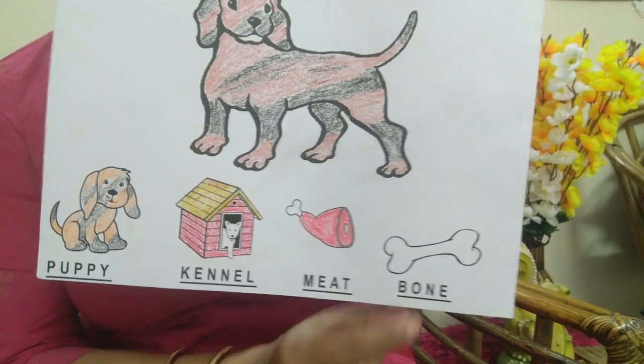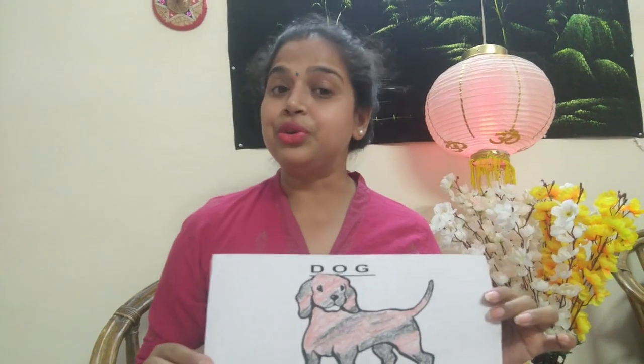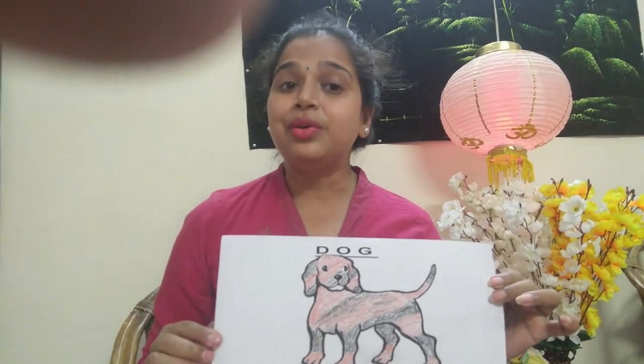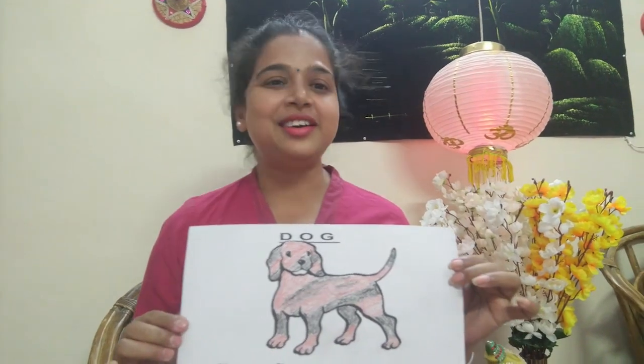Dogs love it very much. Now students, you rewind it and learn it again and again. In the next class we will learn about another pet animal. Ta-ta, bye-bye.